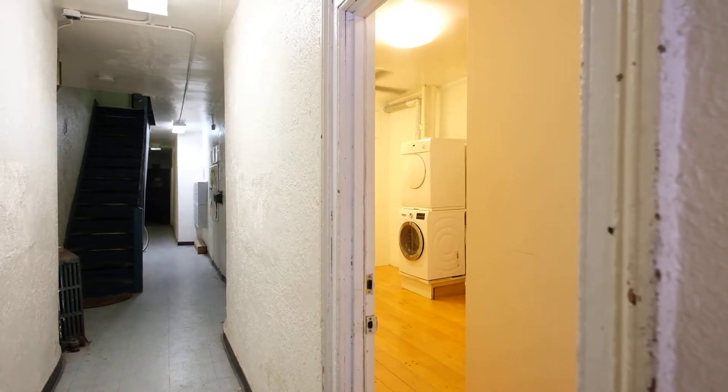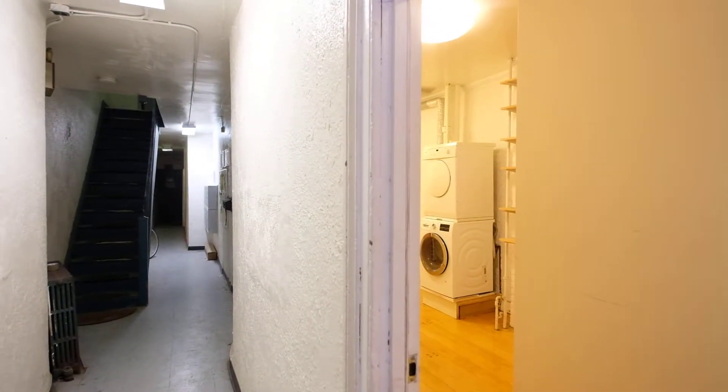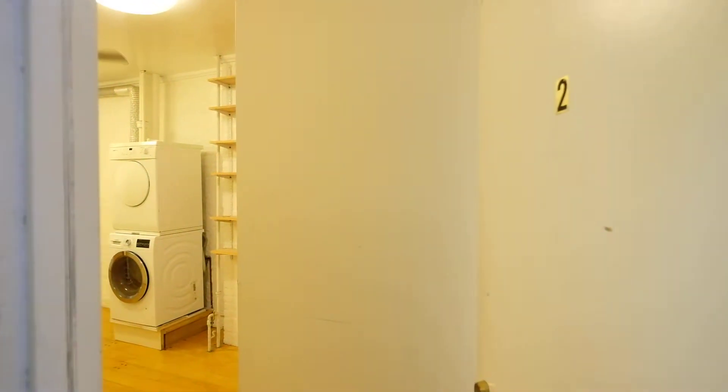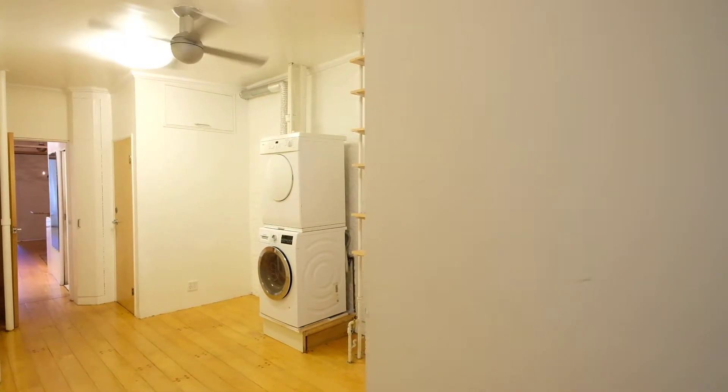Here we are in a very low part of the East Village, Bowery, that area. Two bedroom. It's a very cute little co-op building. It's on 1st Street.